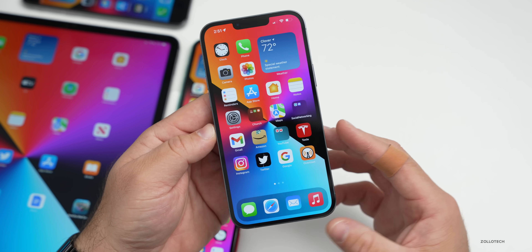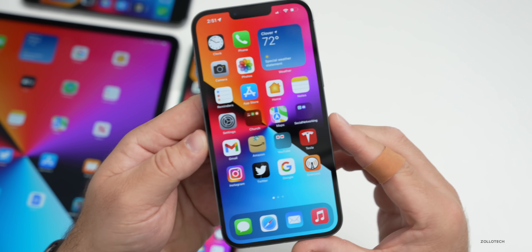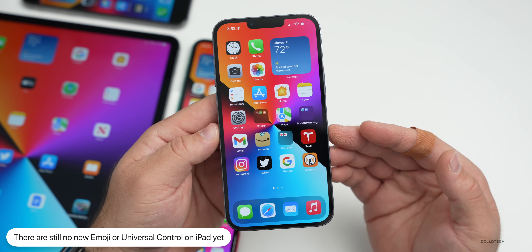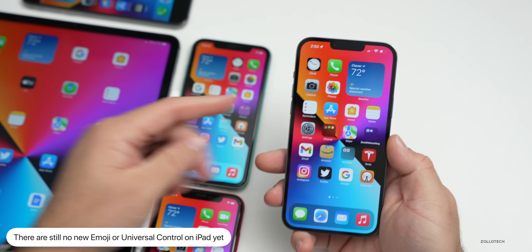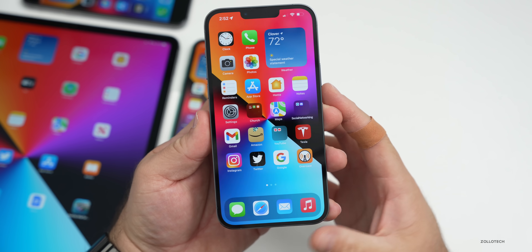This is a continued issue I've heard from multiple people, and hopefully this modem update fixes it — we'll have to wait a few days to know for sure. As for new features, there's no new emoji yet, and there's also no Universal Control yet on the iPad.